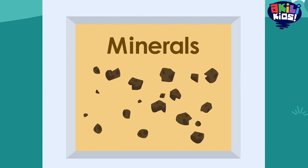See those tiny rocks? Scientists have a word for very small pieces of rock like these. They're called minerals.